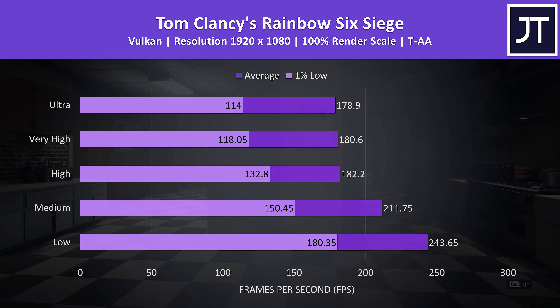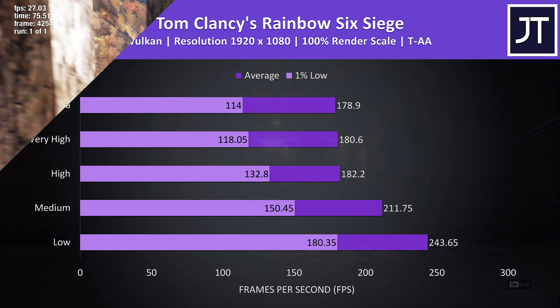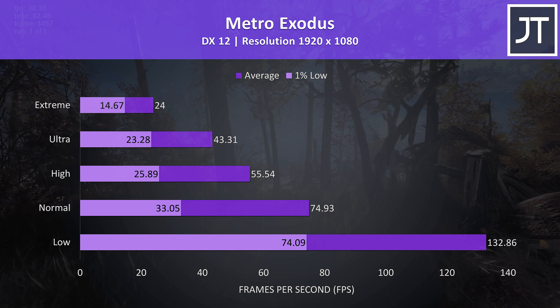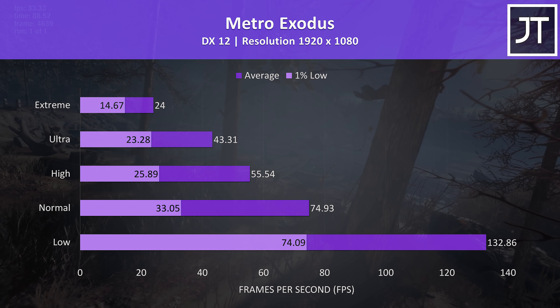Rainbow Six Siege was tested with the built-in benchmark using Vulkan — again very high frame rates even at the higher setting presets, so no problem there. Metro Exodus was tested using the built-in benchmark. Most parts of the game perform a fair bit better than this, so don't take these results as a good indication of what to expect throughout the entire game; it's more of a worst case that can be compared against my other data.